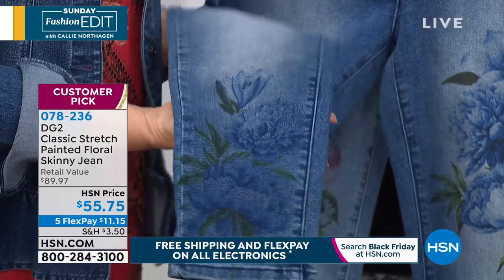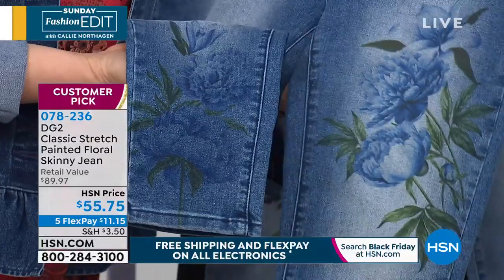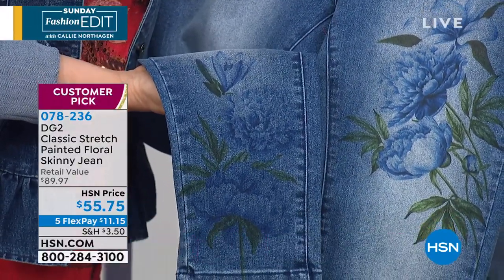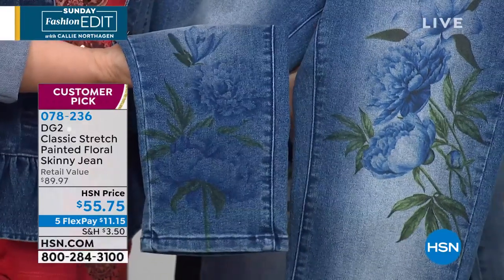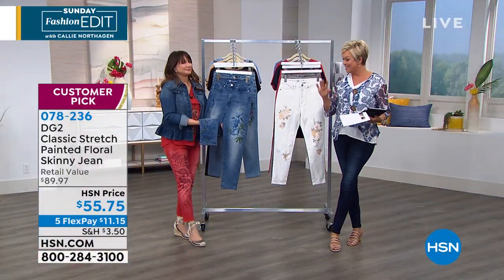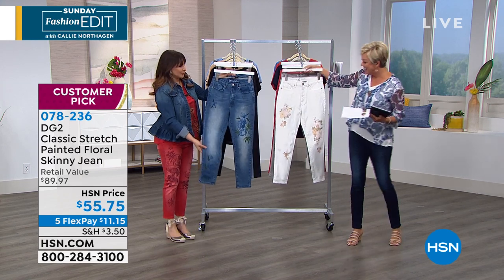Jeannie — great florals, so pretty. Dee saying happy Sunday, Edettes. Happy Sunday — Sunday has officially started, ladies, time to shop. And that's why we're excited when we get to offer something new from Diane. The woman is hard at work, and this has never been seen until today, until right now.